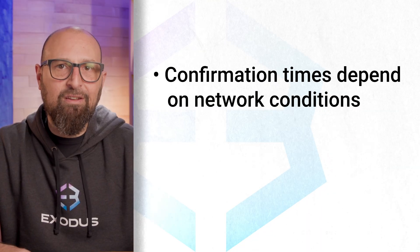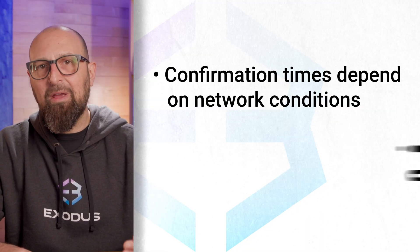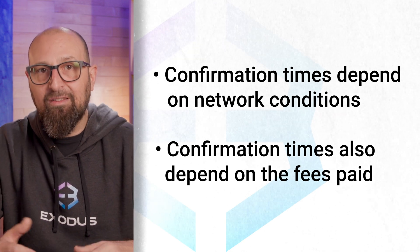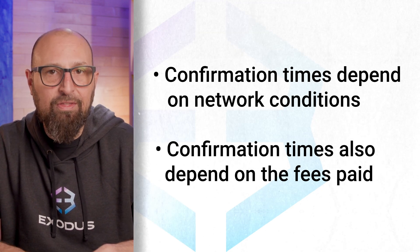What can you do if your incoming transaction is stuck? Unfortunately, if you're waiting to receive crypto, there's not much you can do but wait. The confirmation time depends on the network conditions and the fees paid by the sender. If you know the sender, you can always reach out to them to see if anything can be done on their end.